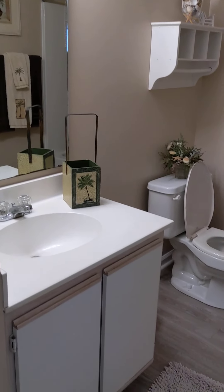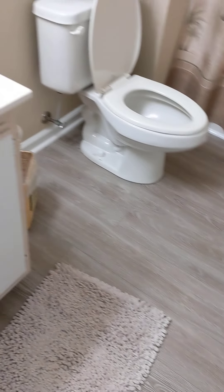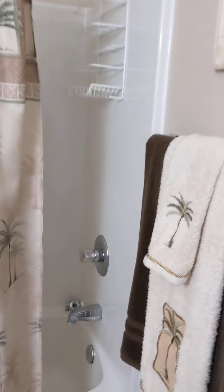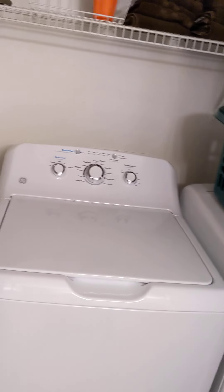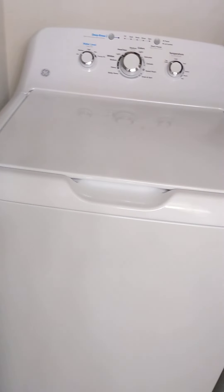Here's the bathroom. The vanity hasn't been updated — still the original vanity. The flooring has been updated; they brought the vinyl flooring in here. It does have a tub-shower combo, looks like it's in good shape. There are really big closets with a laundry center in the bathroom — great place for it. Looks like a decent washer and dryer as well.